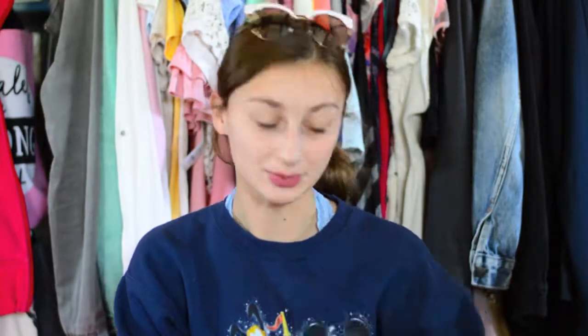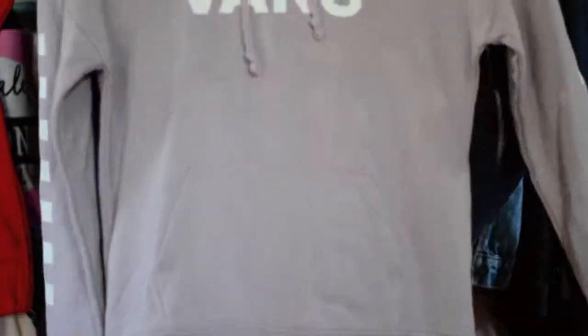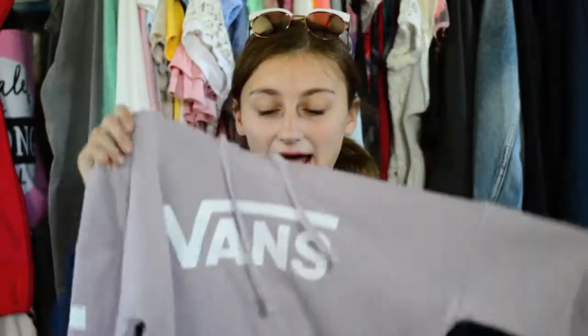I have one more sweater to show you. This one I actually got from Buffalo Exchange, and I was super excited to find a Vans sweater. Super cute. I got this for $20 when it usually retails for $50, and it's in perfect condition — it has the tags on it and everything.